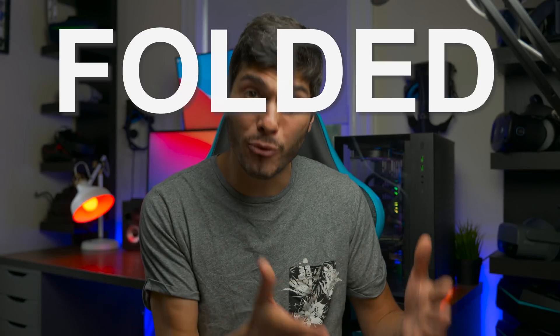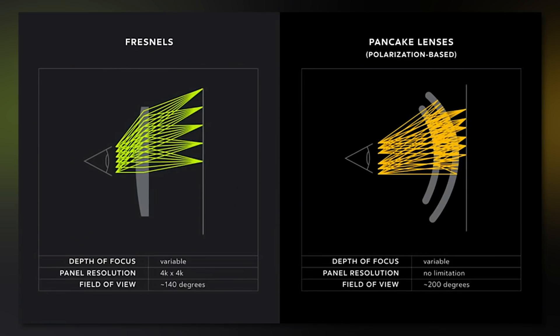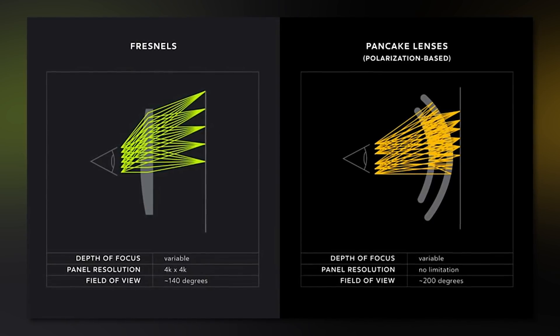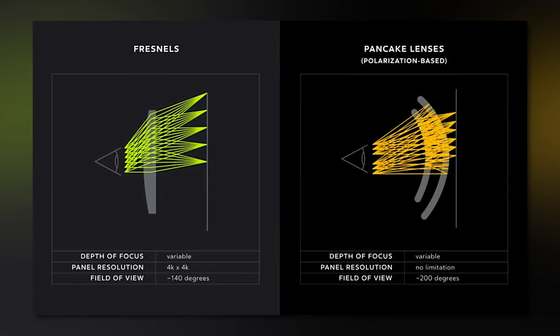To do that, they created folded holographic optics. Don't expect lenses that are just folded enough — it's not like that. We're more talking about folding light than folding the lenses themselves, because the light has to travel a certain distance to be redirected in the right way for you to be able to focus on the image that the light source is projecting.